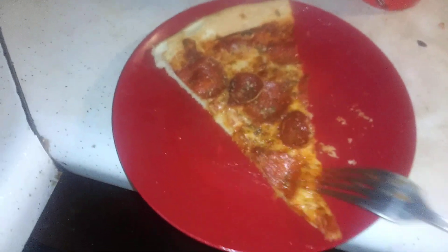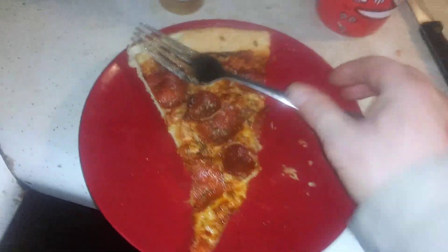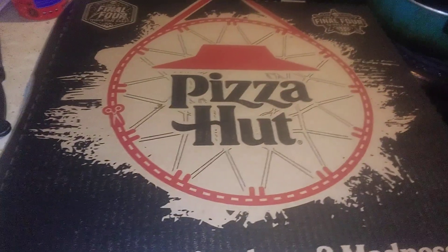Big New Yorker, Pizza Hut. Pizza Hut — we got the meat.